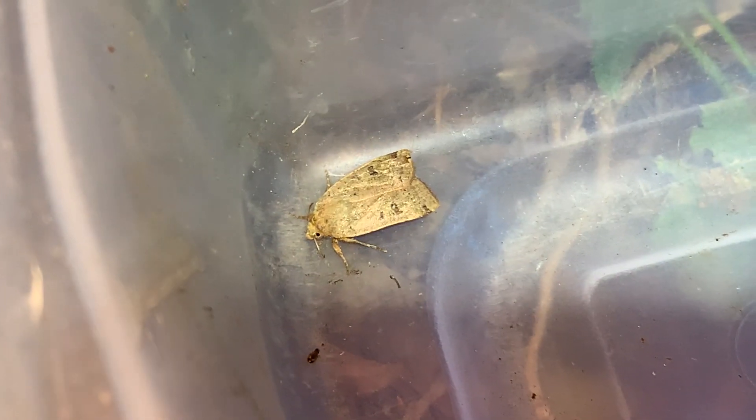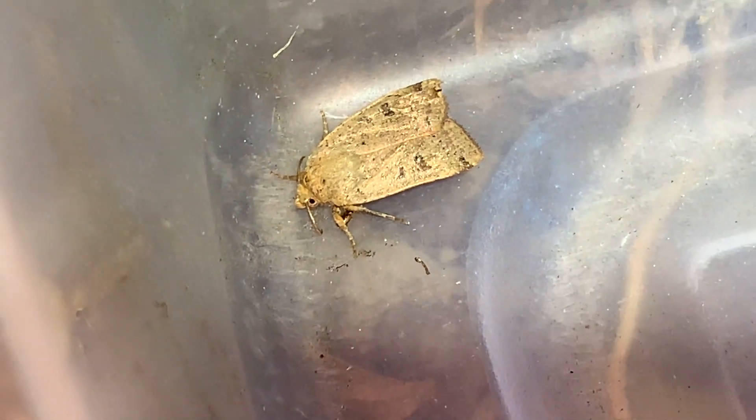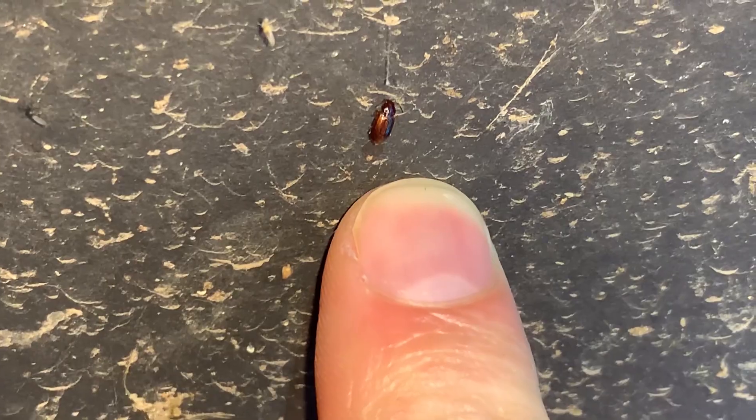The water boatmen are congregating in the corner over there. A few moths, because it's their time of night. A small ground beetle seeking shelter under it. A little bark beetle, I think. It's funny what you notice after doing this night after night. There's a very small beetle — it's been stuck in a web for a few days; something already fed upon it.